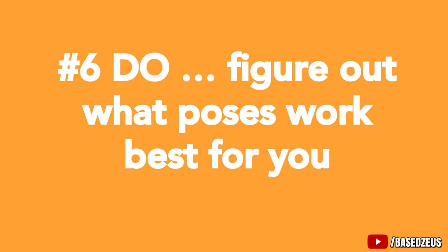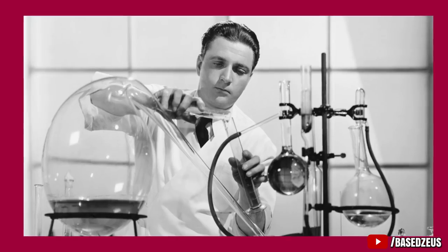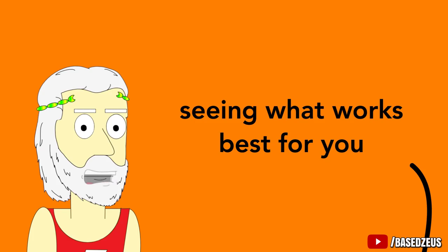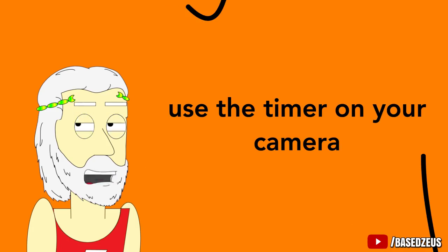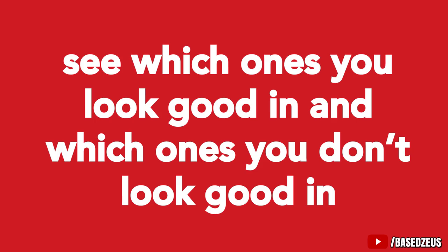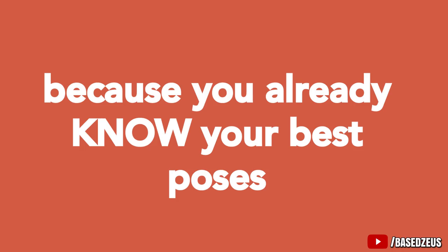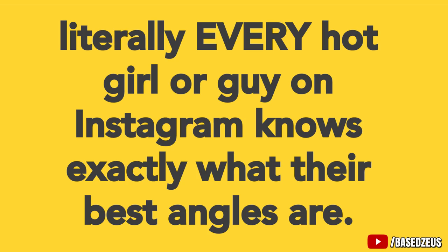Instead, go for tip Number 6: figure out what poses work best for you. I've noticed that most of the time when I photograph people, they look their best when looking directly into the camera as opposed to away from it — though looking away is a good option as well. It's about experimenting with different poses and seeing what works best for you. Get a little tripod, use the timer on your camera, take pictures of yourself in different poses, then look at them and see which ones you look good in. That way, next time you're with friends taking pics, you already know your best poses. Literally every good-looking person on Instagram knows exactly what their best angles are.